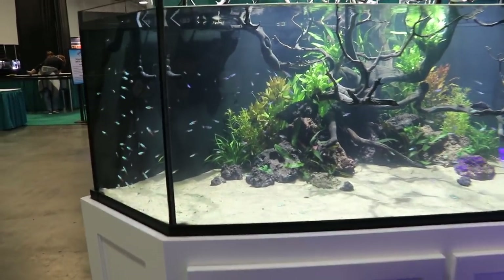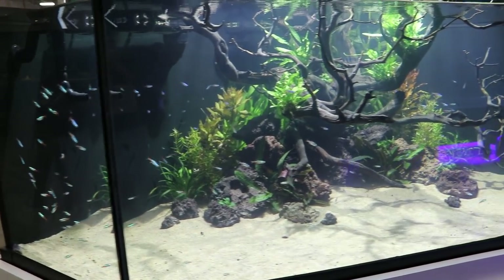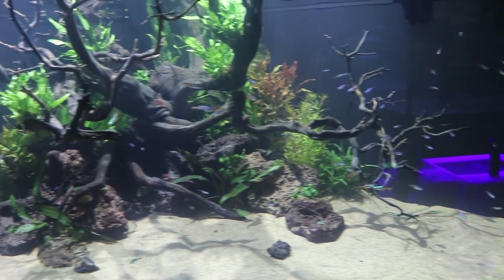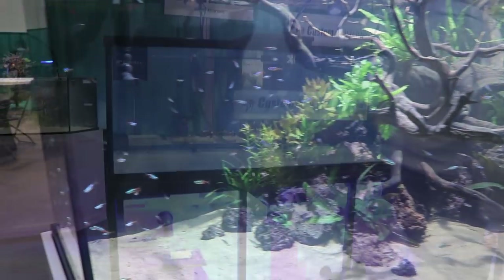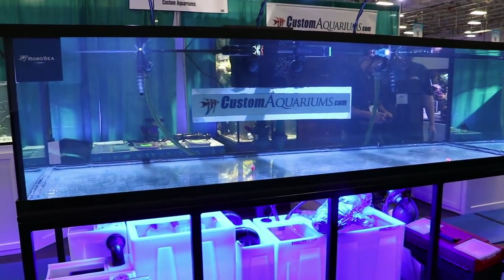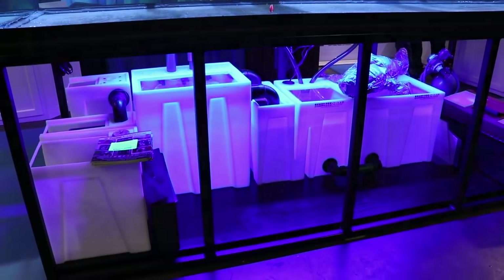This was the Custom Aquariums booth. They had some pretty sweet setups here — this is a corner unit. It had some neons and a whole bunch of wood and some plants. I liked this because it had an area where fish could hide, but there was also lots of open area where you could find fish swimming. The other tank they had was really all about displaying their seamless sump system.